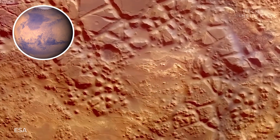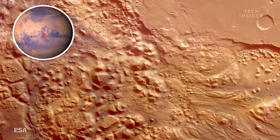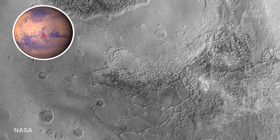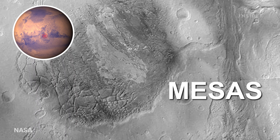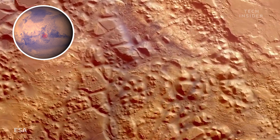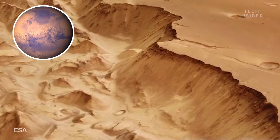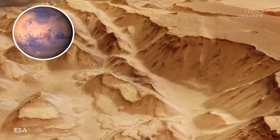Next stop: Ianni Chaos. This is one type of terrain you won't find anywhere on Earth. It's a maze of rugged cliffs and pillar-like hills called mesas that extend for 200 kilometers. And since there's nothing like it on Earth, scientists aren't exactly sure how these unique features formed. Its larger neighbor, Hydrodes Chaos, probably formed in a similar mysterious way.